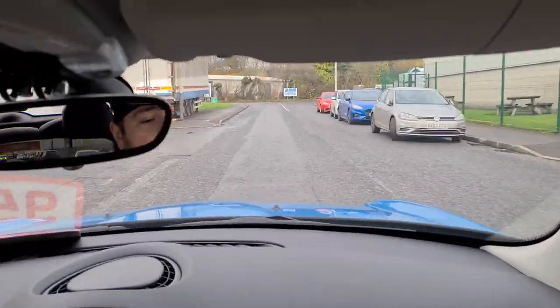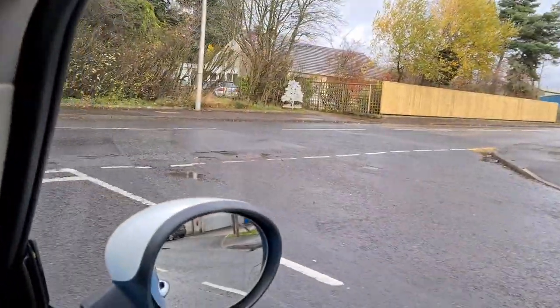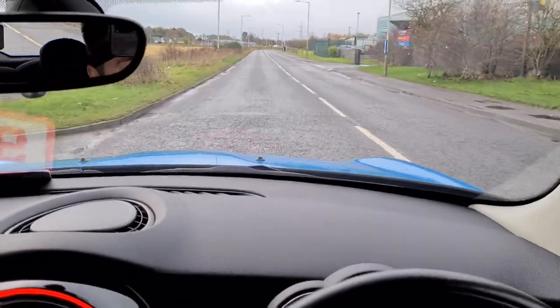The petrol engine is quite punchy, so we're pulling up to the junction. Brakes are good. The car has had an RAC check and it's all come back good. This Mini Cooper has quite low mileage — only 7,151 miles on the clock.